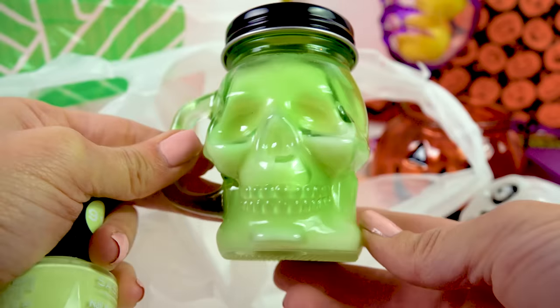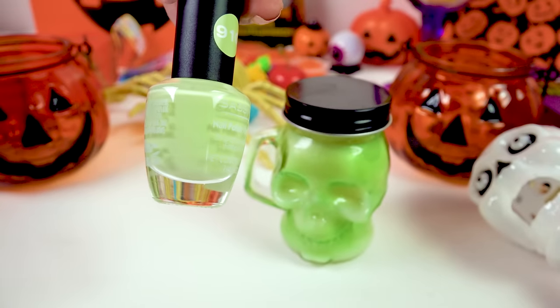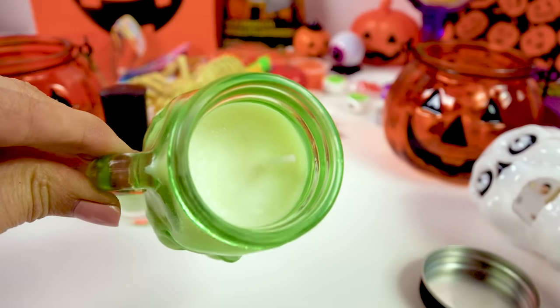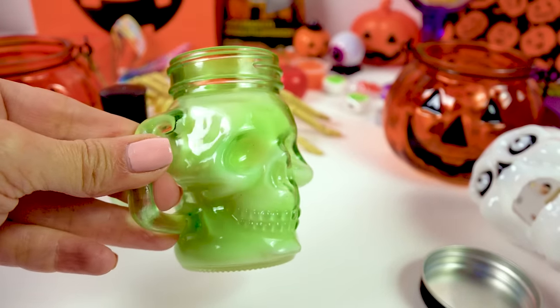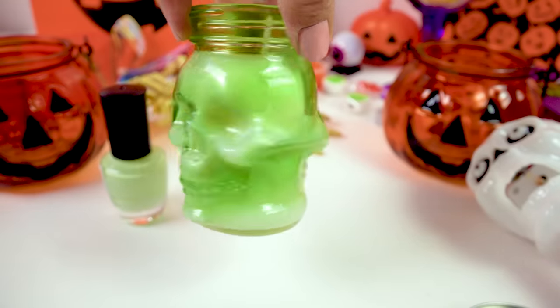I also found this spooky skeleton candle, and this green nail polish happened to be the same color. I just thought it was the most beautiful color. I look forward to lighting this candle and then having this really cool spooky skull jar after it's done burning. Oh, it's double-sided too — double skulls!